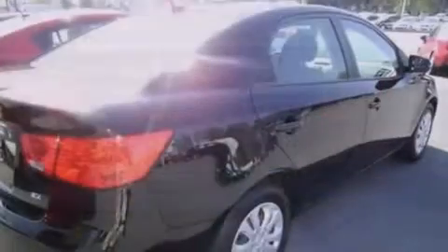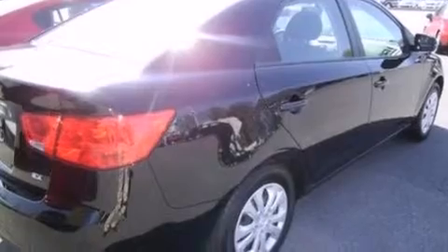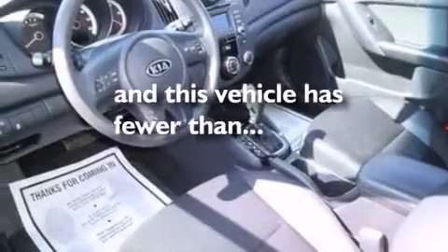Rear seat child-proof door locks, air conditioning, cruise control, full-power accessories. And this vehicle has fewer than 16,000 miles on the odometer.